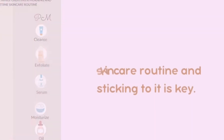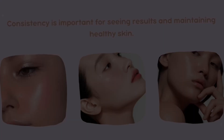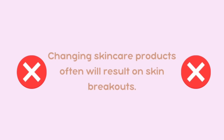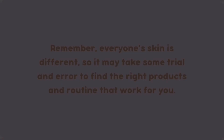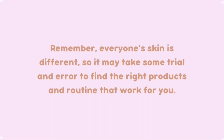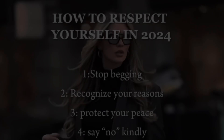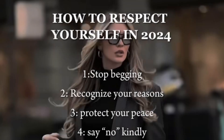You should always be consistent with your skincare routine — it will only show results when you are consistent. Do not try new products too frequently. Remember, everyone's skin is different. You can consult a dermatologist if you have any major skin problems.